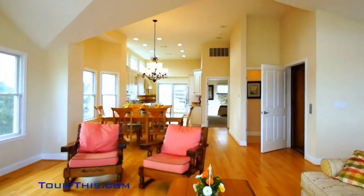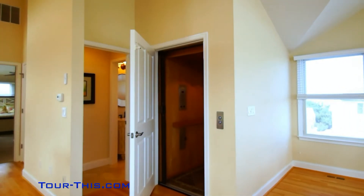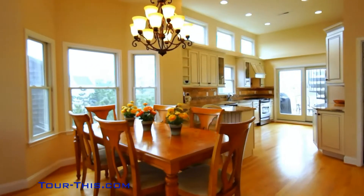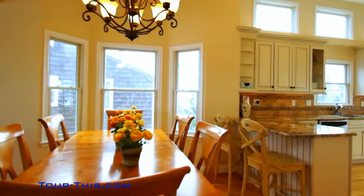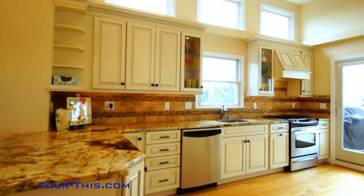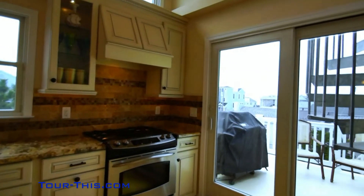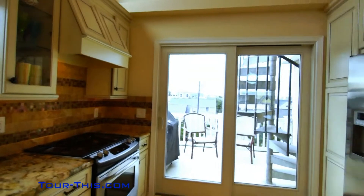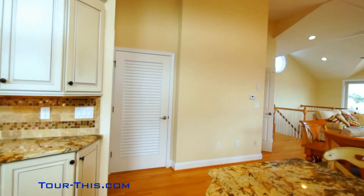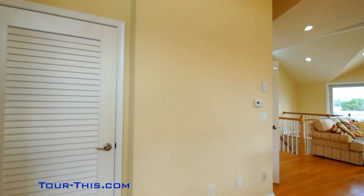Large open living, dining, and kitchen space. Enjoy the convenience of elevator access from each floor including the garage. Custom granite countertops and cabinets in this fantastic kitchen.